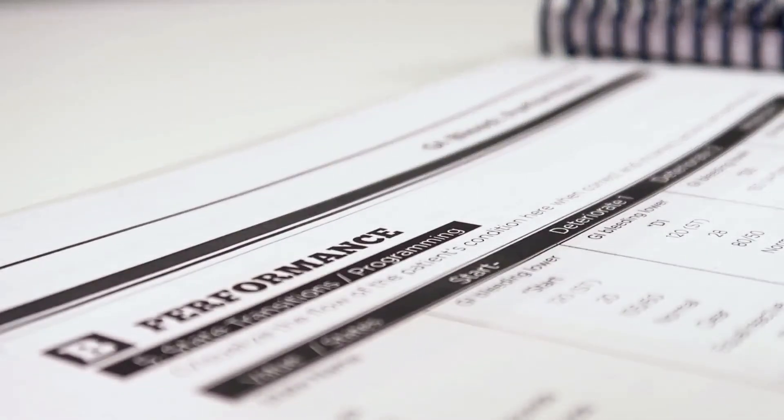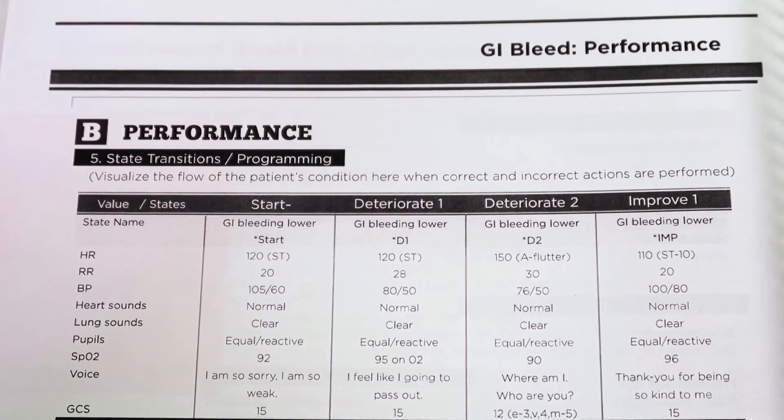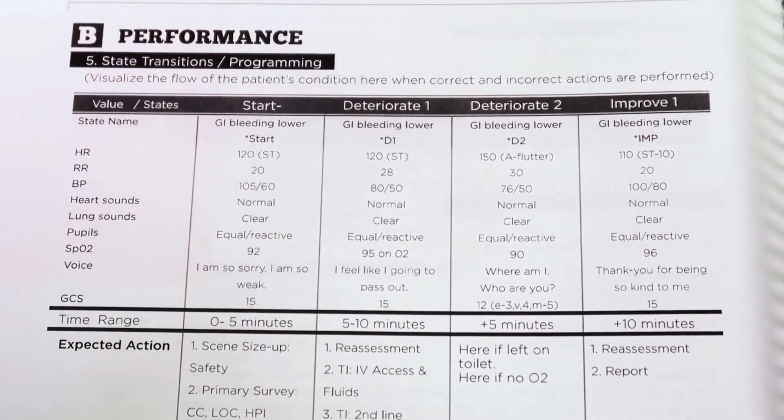The comprehensive scenario library is ideal for nursing, EMS, and respiratory therapy programs. It can also be used for interdisciplinary training such as mock codes and ACLS certification.